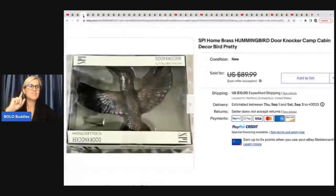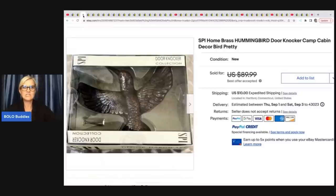She paid a dollar or two — the guy did not know it was silver. The next item is a hummingbird door knocker, camp cabin decor by SPI. She got this at a yard sale for two dollars each and took a best offer of around $80.